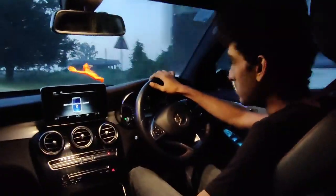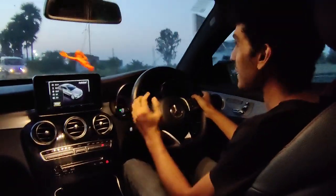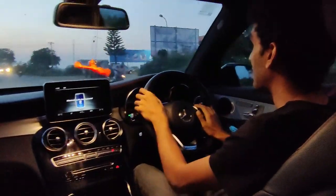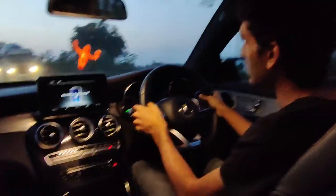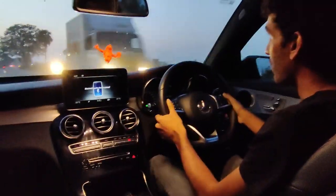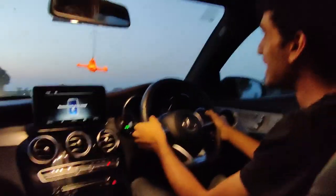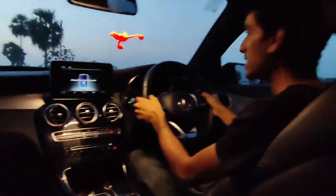Now in Individual mode — the most aggressive setting — you can immediately feel the car has shifted into a completely different character. In Individual, you get to select how aggressively the engine responds. We're on a small country road, so we haven't fully used the engine, but you can hear it quickly come back to life. Downshifts are a bit slow because it's a torque converter.